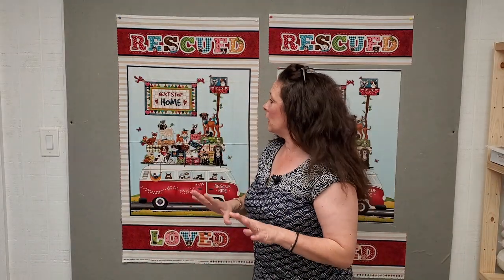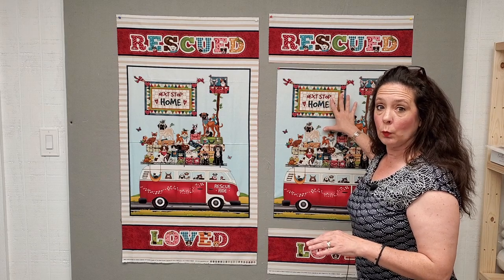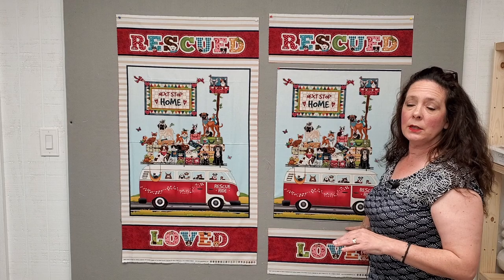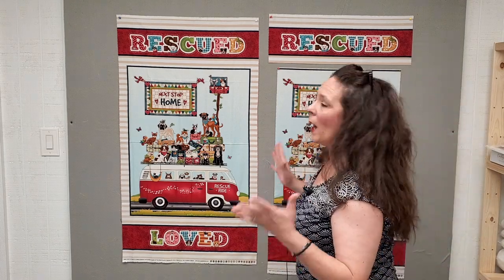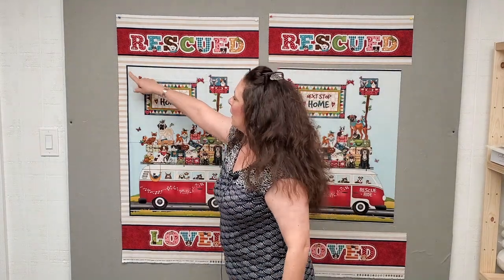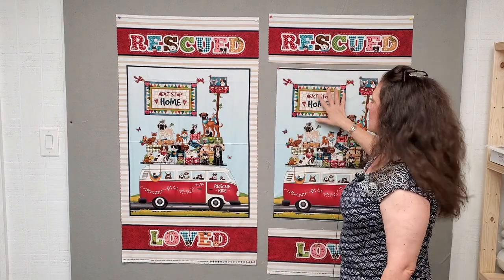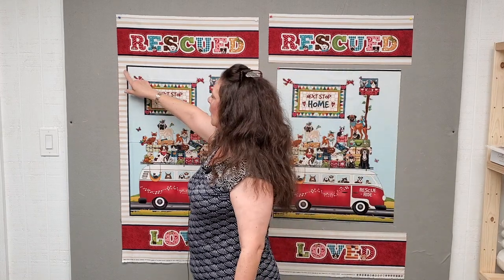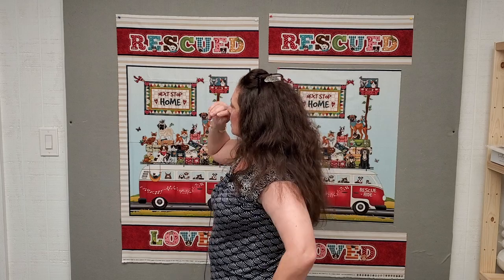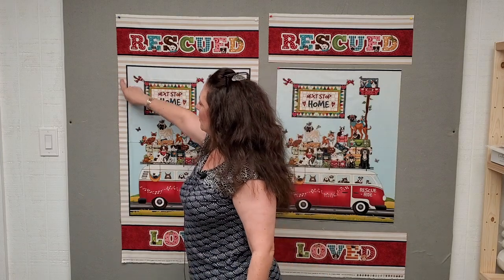The first thing I want to show you is the actual panel. I'm cutting up the center of what I want in the window, and I'll use the other parts for the border. To do this with any panel, I took my measuring tape and measured inside the rectangle — going all the way across was about 24 and a half inches to the edges.